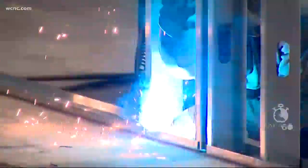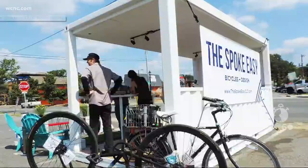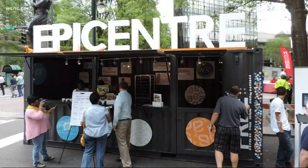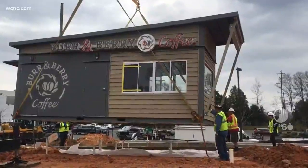Their shipping containers have been turned into coffee shops, restaurants, even banks. In fact, you've probably seen them in Charlotte — the Susan G. Komen Rays, Epicenter, or Burr & Berry, the newest coffee shop opening soon in Indianland.